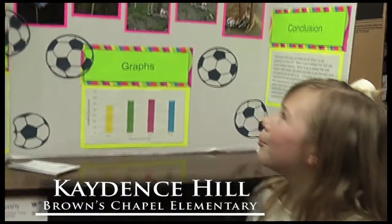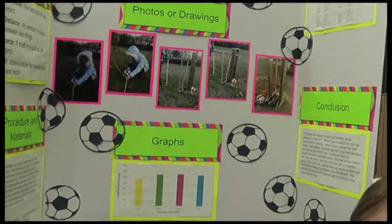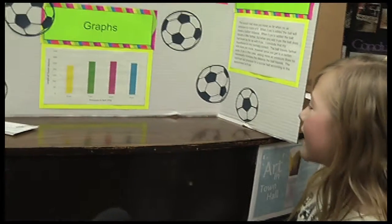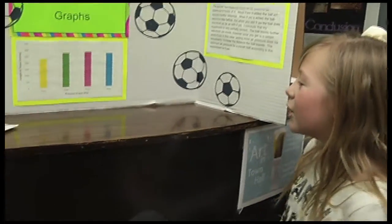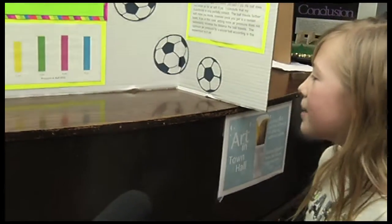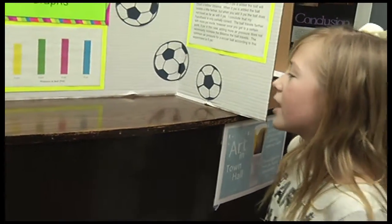We used a ball kicker to measure how far the ball would go, because if I kicked it with my foot it would either go farther — I would either kick it harder or softer. So we built this machine and put it at the same height every time. We tested 9 PSI, 6 PSI, 3 PSI, and 0 PSI. PSI stands for air pressure. I thought 9 PSI would be the most you should put in a soccer ball, but it wasn't — it was 6 PSI. I can agree with 6 PSI being the highest because 9 PSI is carrying a lot more air pressure in it.